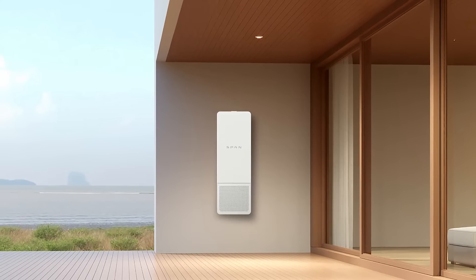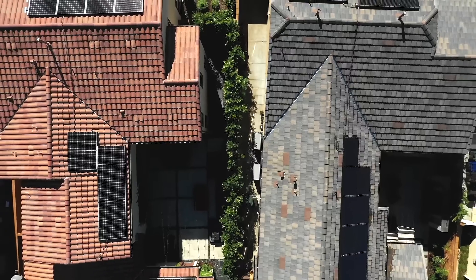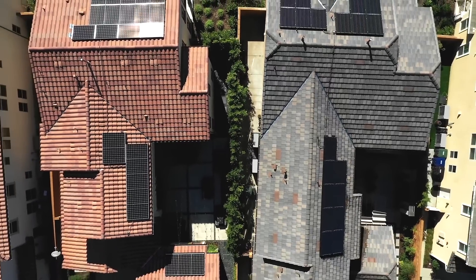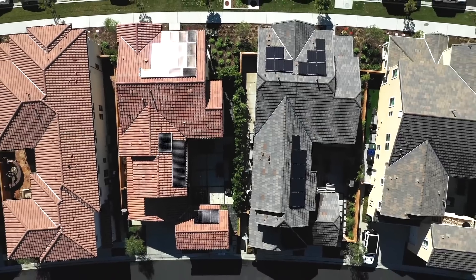Meet SPAN, the smart electrical panel redesigned for clean energy homes. Because every day, more of us are choosing to power our lives with clean energy, transitioning our homes to power that's renewable and reliable.